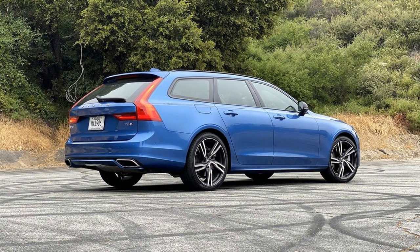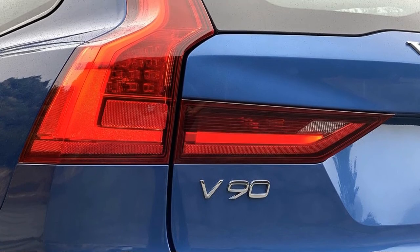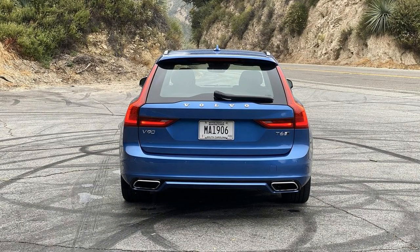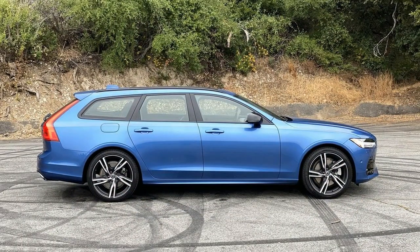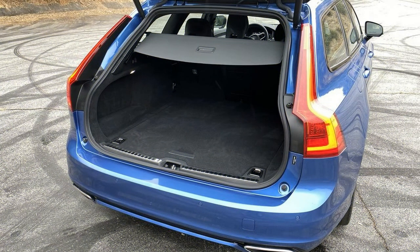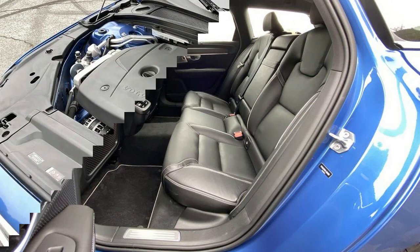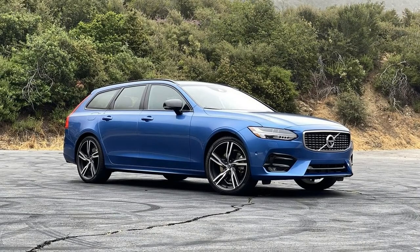Volvo offers its T5 and T6 engines here, which you'll find in essentially all of the company's other models. The T5 consists of a 2.0-liter turbocharged four-cylinder with 250 horsepower and 258 pound-feet of torque, while the T6 — which is what I have here — adds a supercharger to the mix, resulting in 316 horsepower and 295 pound-feet. The T5 delivers its full torque at just 1,500 RPM while the T6 takes an extra 700 RPM to build boost, and given the V90's relaxed character, unless you're after bragging rights, the T5 seems the way to go.